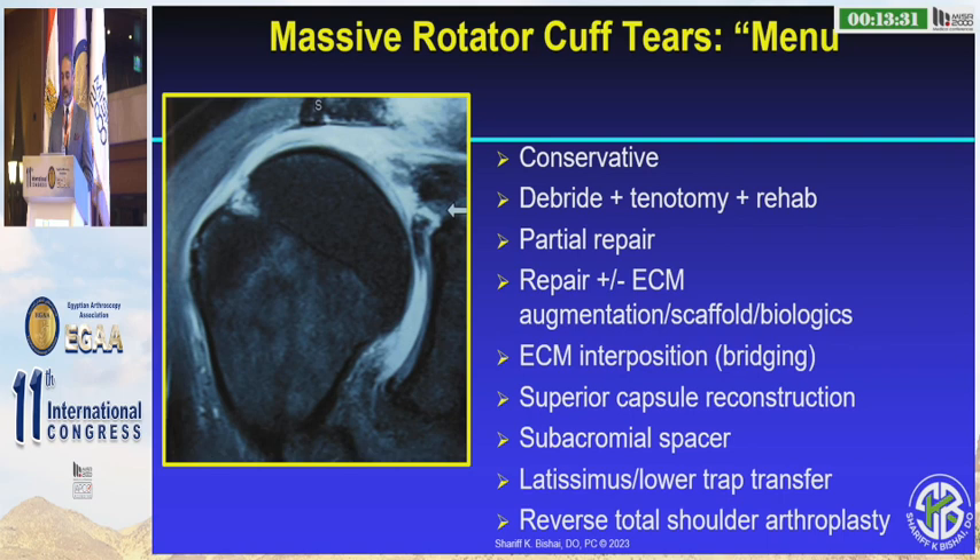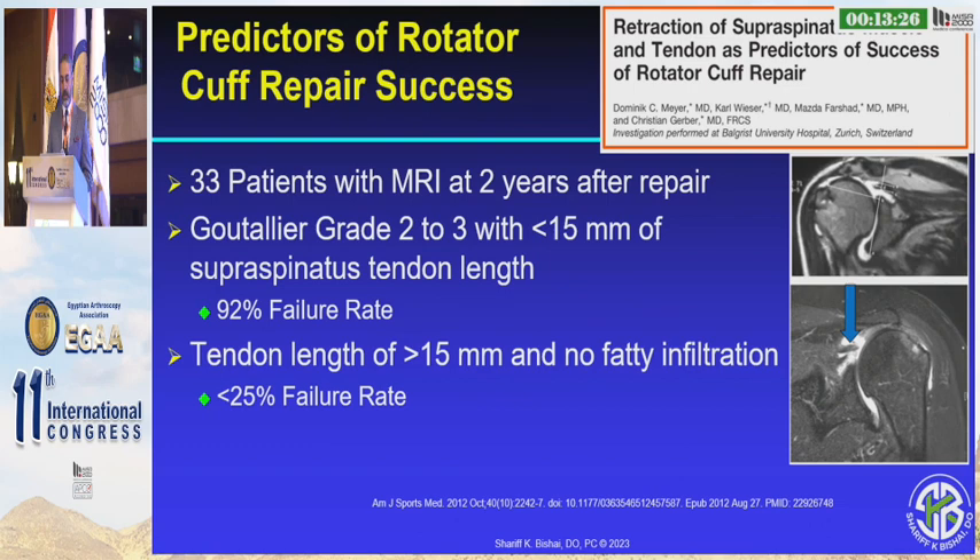We have a menu of different things we can offer these patients, from conservative all the way to replacement. But if there was a way we could help predict what happens to these tears when we fix them — Christian Gerber's group looked at 33 patients, looked at the tendon length, and found that if that patient had at least grade two or three fatty infiltration with only a 15mm tendon, there was a 92% chance of failure. And even with greater than 15mm and no fatty infiltration, there was still about a 25% failure rate.